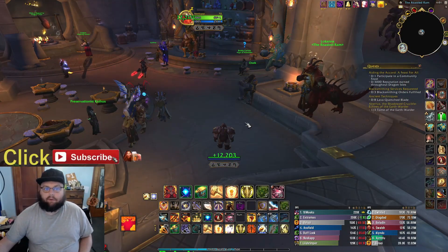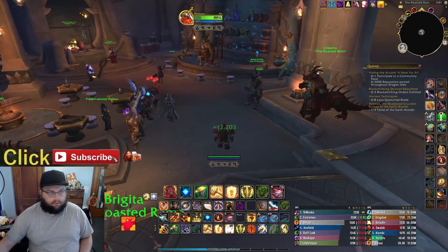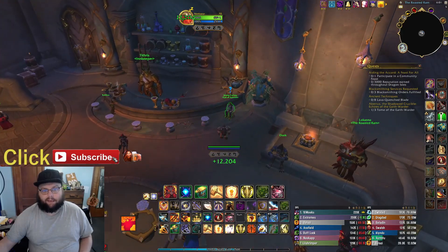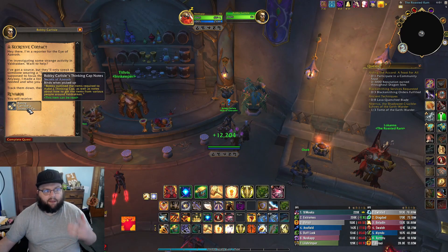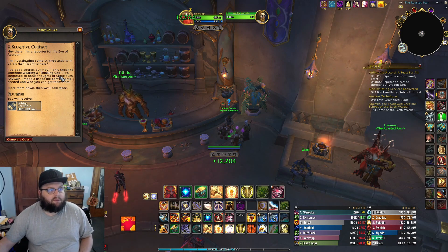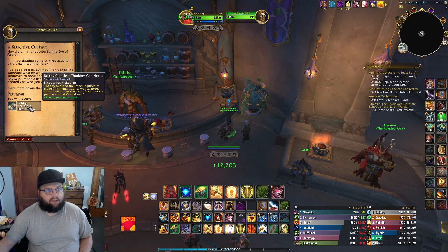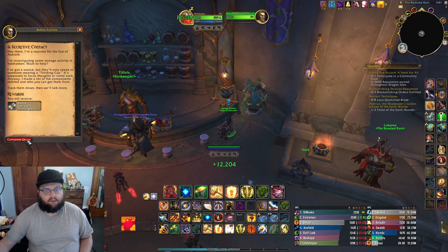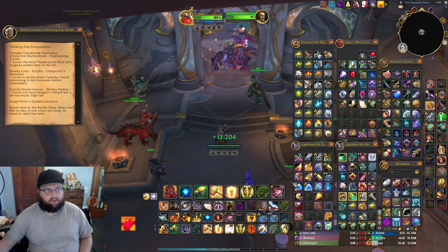Hey everybody, it's Kneecap here and today we have Day 2 of the Secrets of Azeroth. I'm here at the Roasted Ram, and when 3 PM Pacific clicked over, this Bobby Carlisle guy had something for me. I'm a reporter for the Eye of Azeroth investigating some strange activity. Bobby outlined the items required to make a thinking cap, as well as notes about how to get items from various people around Dragonon. Right-click to read: thinking cap components.